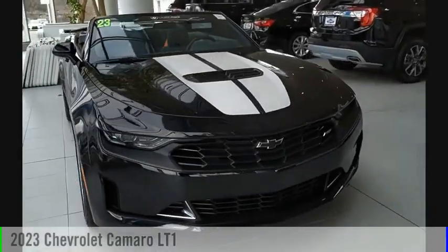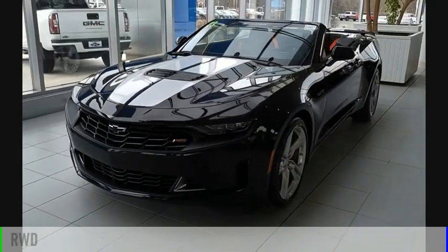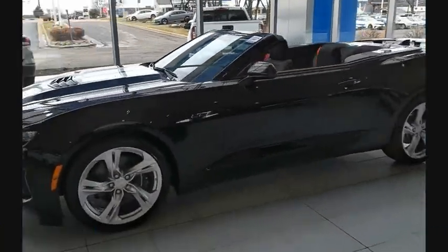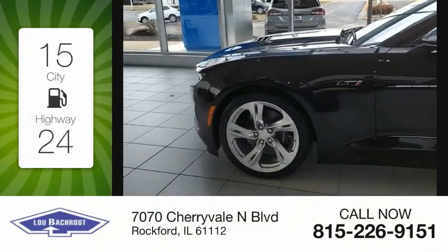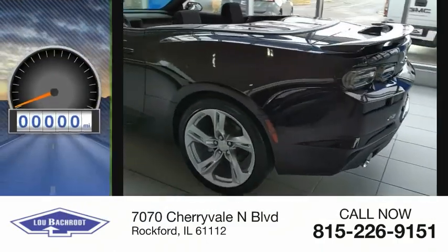Take a ride in the 2023 Camaro. This vehicle is powered by a rear-wheel drive eight-cylinder 6.2-liter engine. Great fuel efficiency saves you money by requiring fewer trips to the gas station. This vehicle has less than 100 miles.